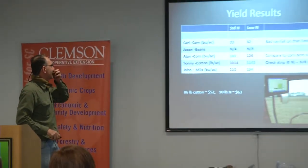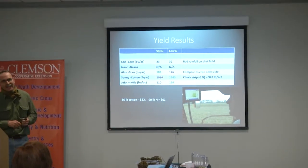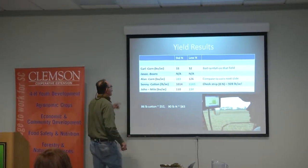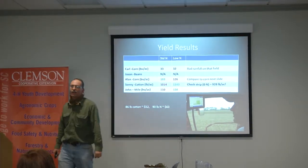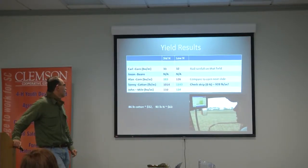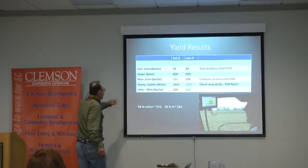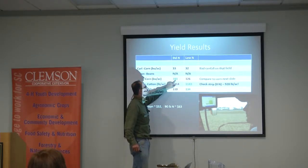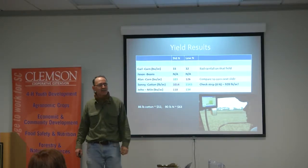The yield results at the end of the season — Carl said he had no rain. The rainfall was pretty bad and it was pretty much a wash. Alan's corn with standard application of nitrogen: he got 183 versus 126. So that's kind of a bust for us.